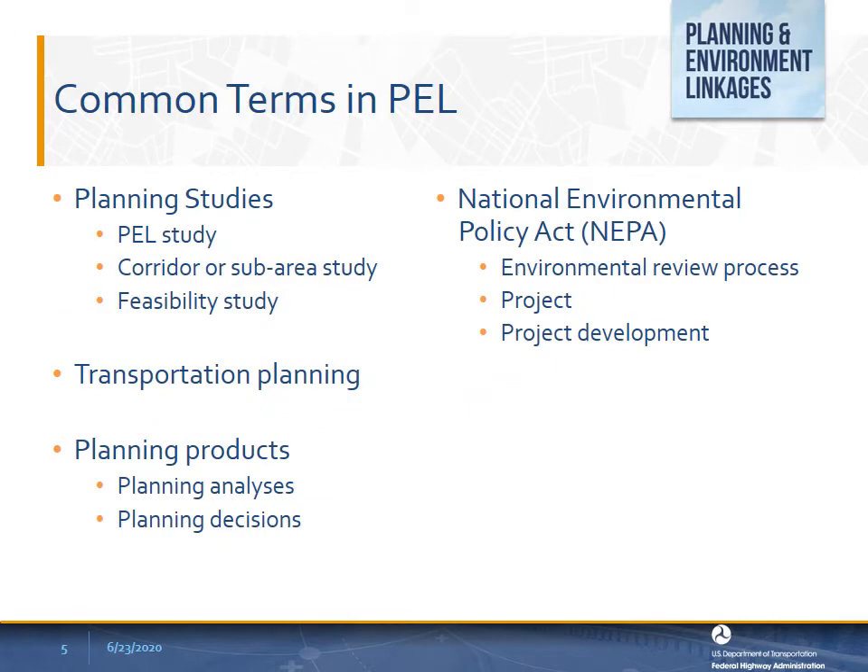The transportation planning and environmental review processes use a number of common terms that can vary in meaning depending on context. Various agencies sometimes use the same terms in different ways. To avoid confusion for this presentation, we'll define these terms this way.